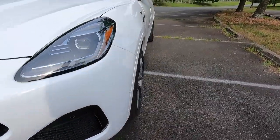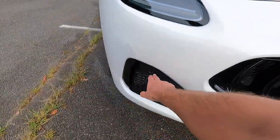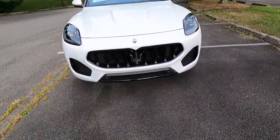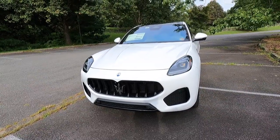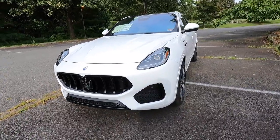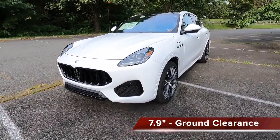You get six forward-facing sensors as standard on the Modena — three on each side of the front bumper. I love the design of this thing; it's almost classic but very aggressive at the same time. And last but not least, you get 7.9 inches of ground clearance with the Modena.